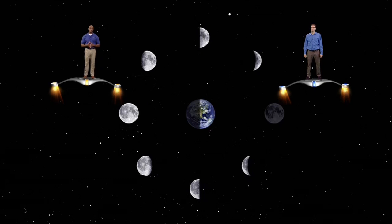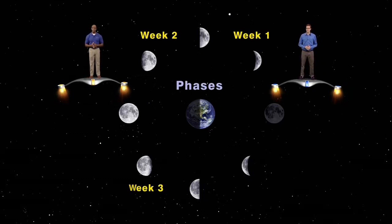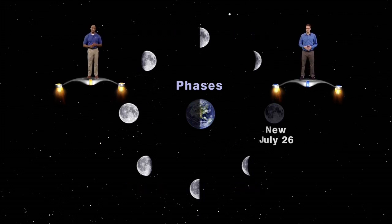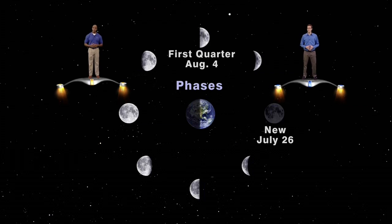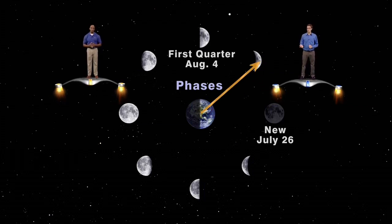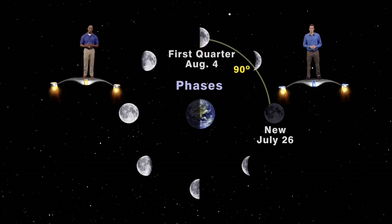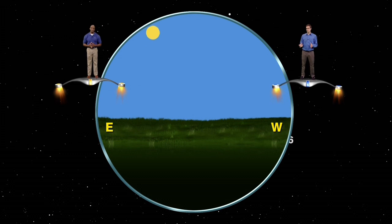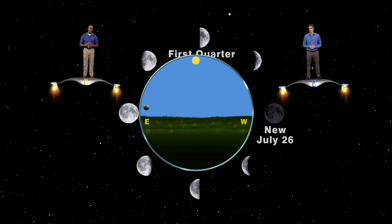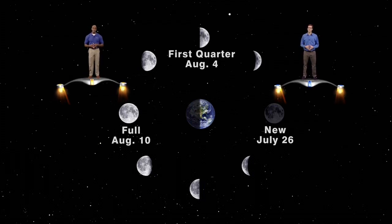When we talked two weeks ago about the phases of the moon, we mentioned that it takes about a week for the moon to go from one major phase to the next. For example, if the moon is in the new phase on July 26th, it will be at first quarter on August 4th. When the moon is at first quarter, it's traveled a quarter of the way around the Earth, and therefore it's 90 degrees east of the sun in the sky. So the moon rises just as the sun is reaching its highest point in the sky at noon.